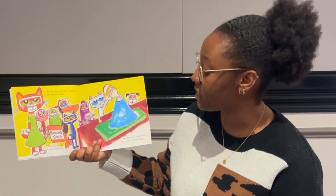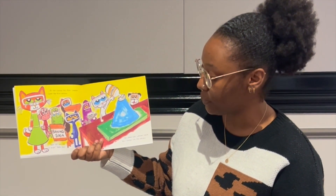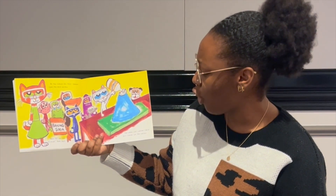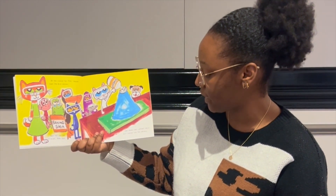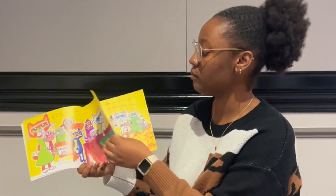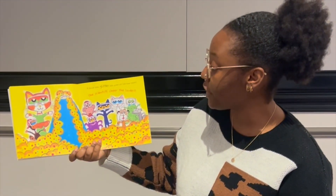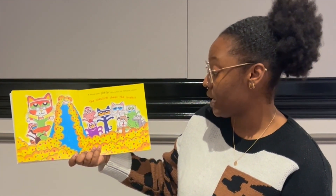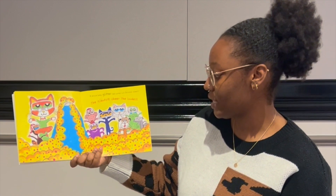At the science fair, Pete's teacher loves the blue volcano. Wait till you see it erupt, Pete says. The whole class watches Callie pour vinegar into the volcano. A second later, glitter lava gushes out. Everyone cheers. The scientists cheer the loudest.